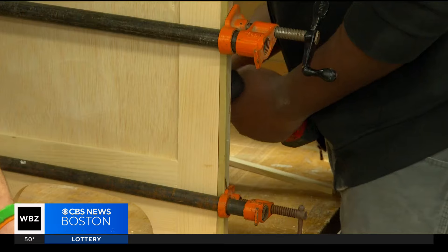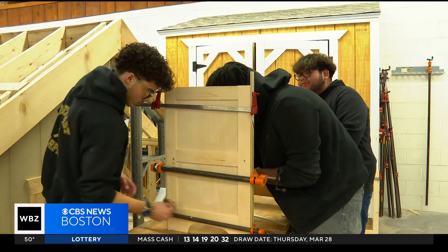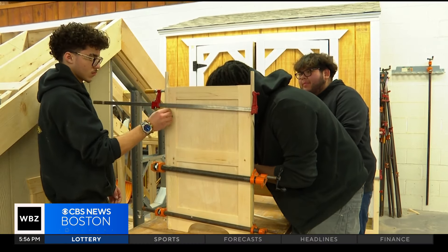This is the first year of the Build a Bureau program with Northeast Metropolitan Tech sophomore carpentry students. Not only is it honing their carpentry techniques, but it's helping them appreciate giving back. It's a good cause — they're doing something for a good cause.